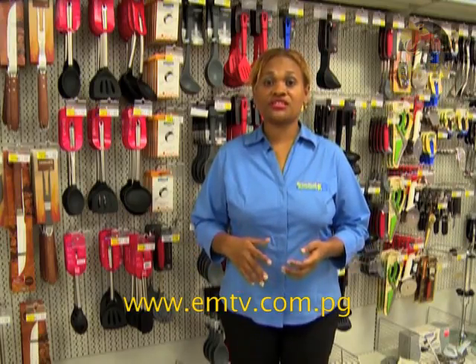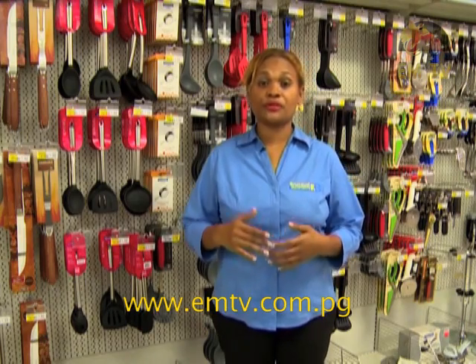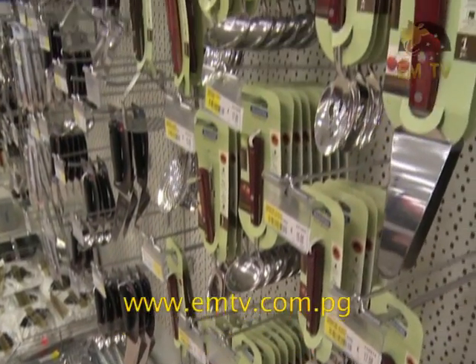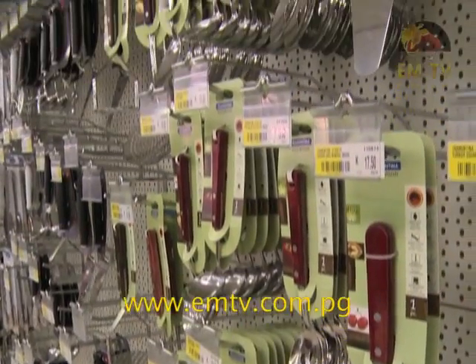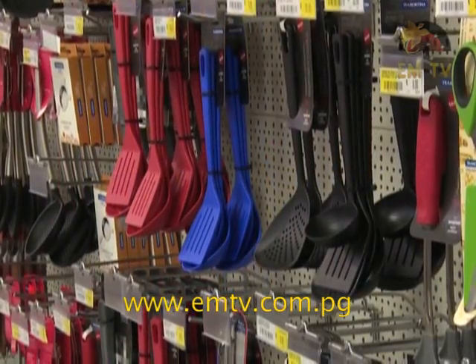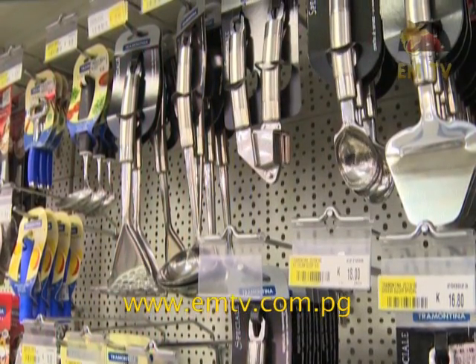Apart from these fry pans, there are other products that would better complement them, such as the Tromacina utensils in nylon, wooden, bamboo or silicone, which will prolong the life of your electric pans.